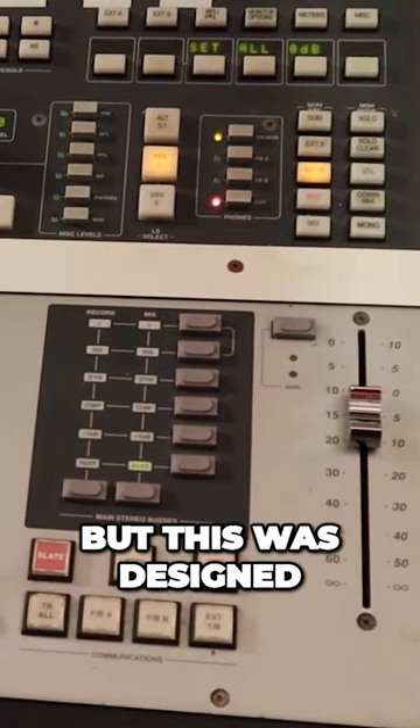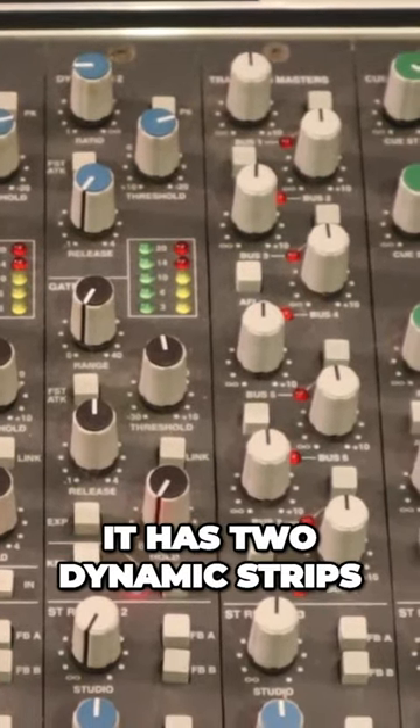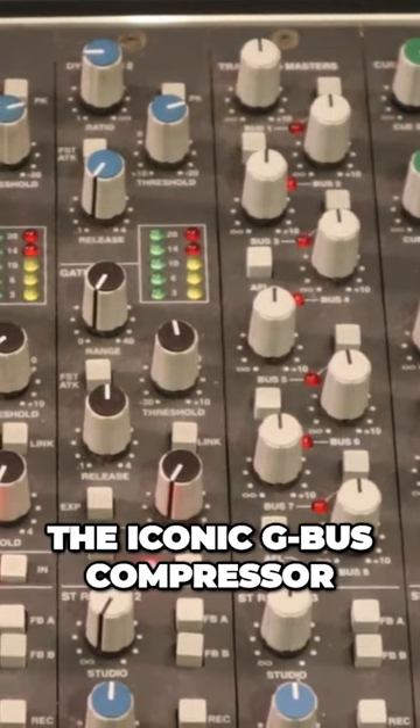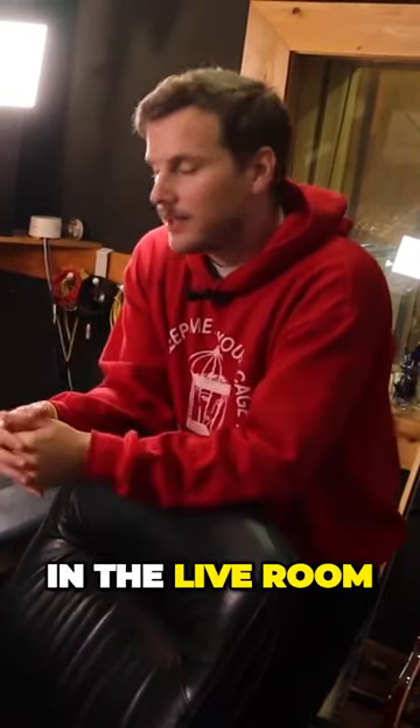Anything that touches the signal or the music is analog, but this was designed to have digital functionality. This console has 24 preamps — each channel has an EQ, two dynamic strips, as well as the iconic G-Bus compressor. That's the console, and it gets the most use when we are recording a band in the live room.